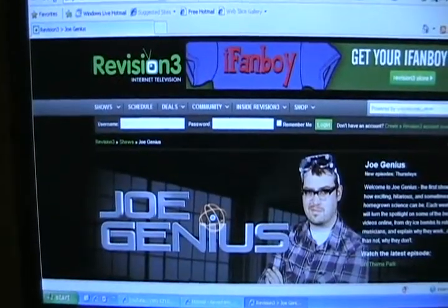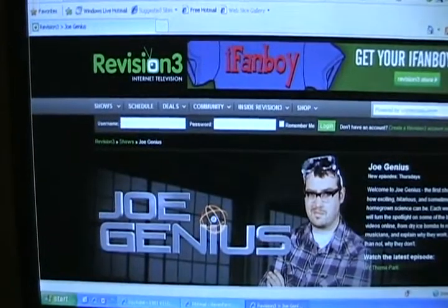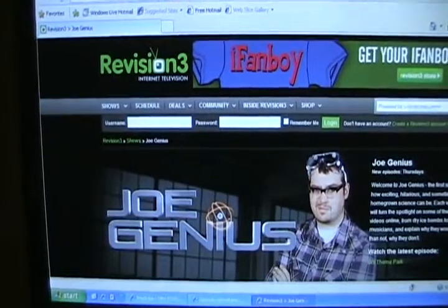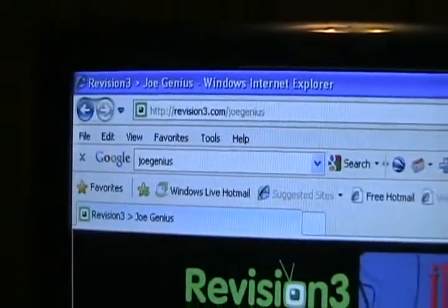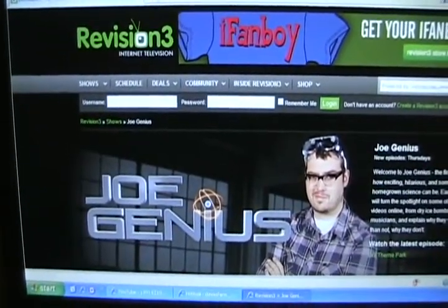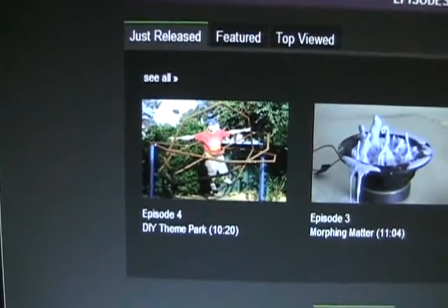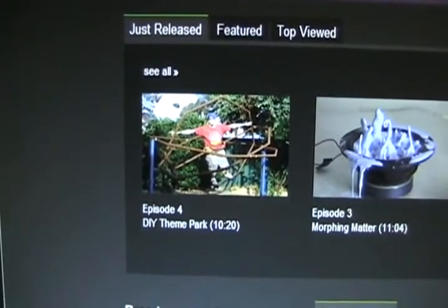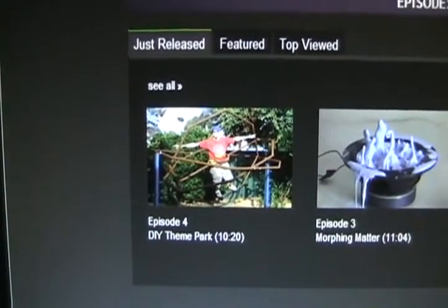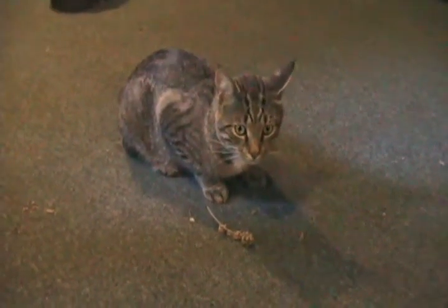Here's what else I've been up to: I gave some video clips to a really good internet science program that guys like me — and you guys — would probably love to watch. Just Google it or type it in any browser. I gave them clips from my redneck roller coaster. Check out Episode 4, the most current episode, called 'Theme Parks' — it's all about backyard inventions, homemade roller coasters, and crazy devices built for personal pleasure.